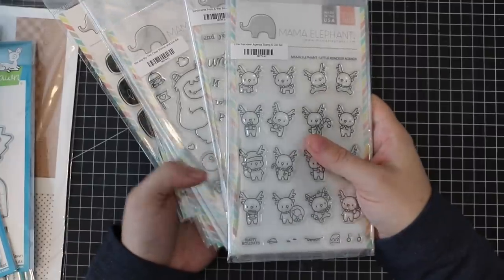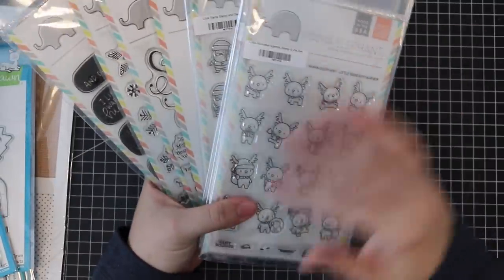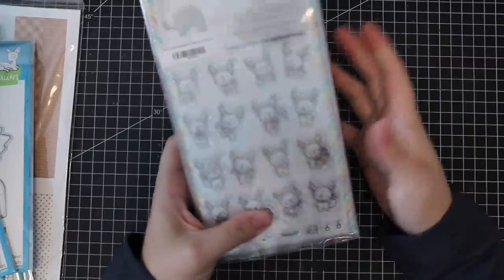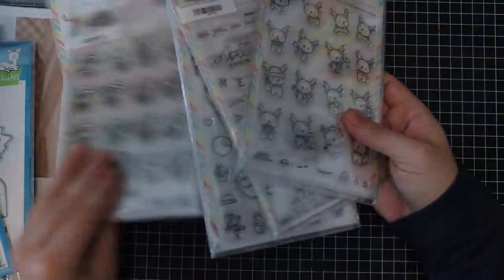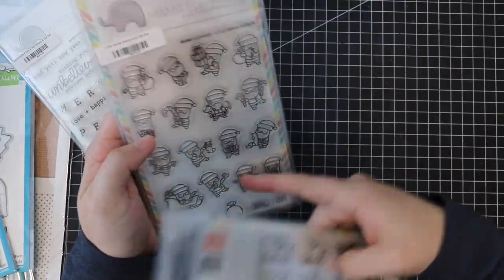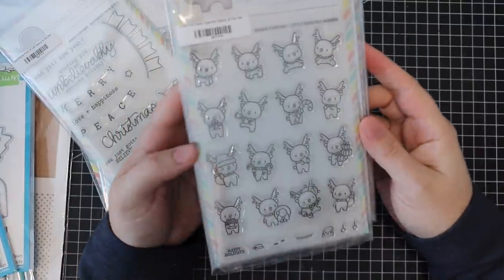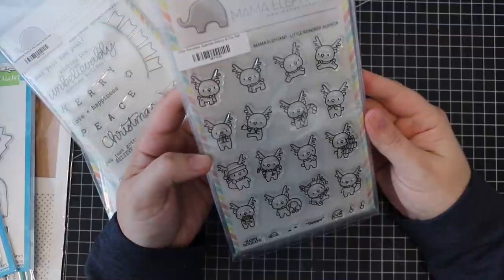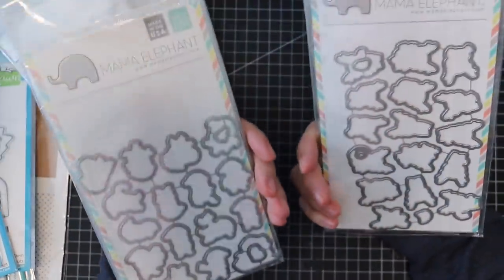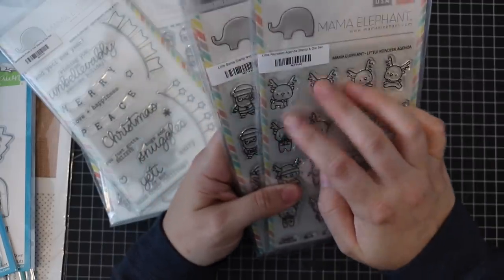Mama Elephant's September release was beyond fabulous. I showed a couple of little things a couple of hauls ago, and then I ended up ordering like the entire release because I just couldn't not — it's too cute. They have two new mini sets: the Little Santa Agenda and Little Reindeer Agenda. They're so adorable! I got the coordinating die sets for both because there's no way I'd be fussy cutting images like this.